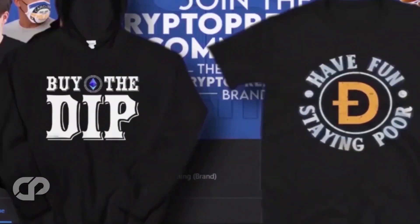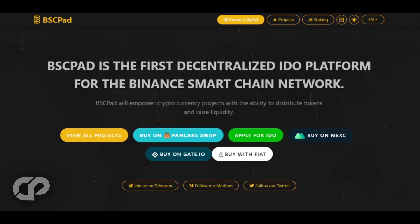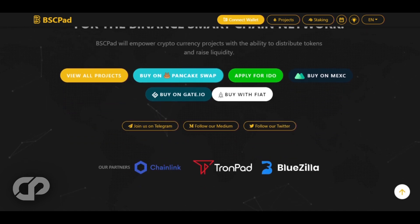Follow us on our social channels and join as members for added perks. Now, without further ado, let's get straight to the point. The very first one is going to be one of the Bluezilla launchpads — it's BSC Pad. BSC Pad is the first decentralized IDO platform on Binance.